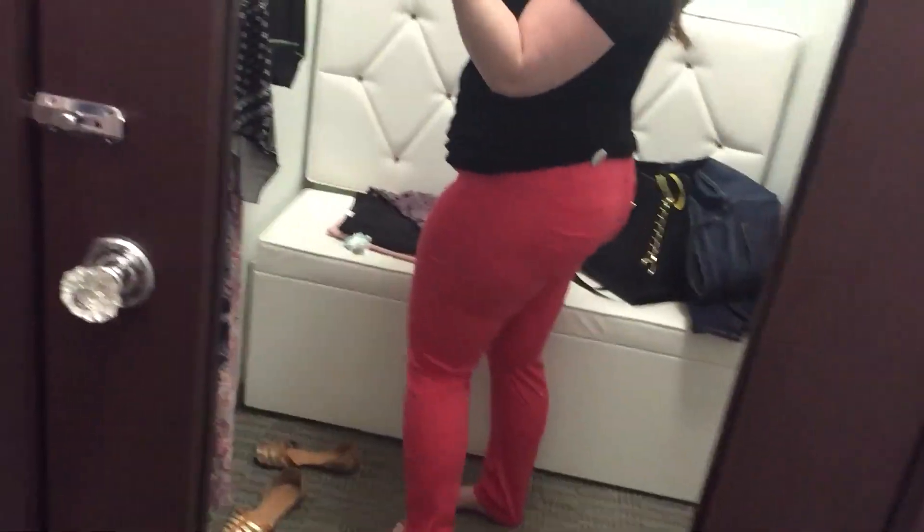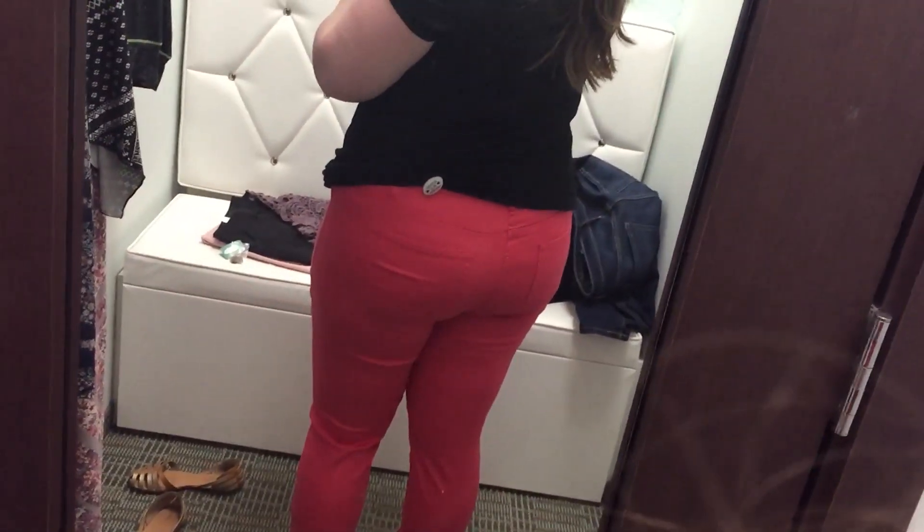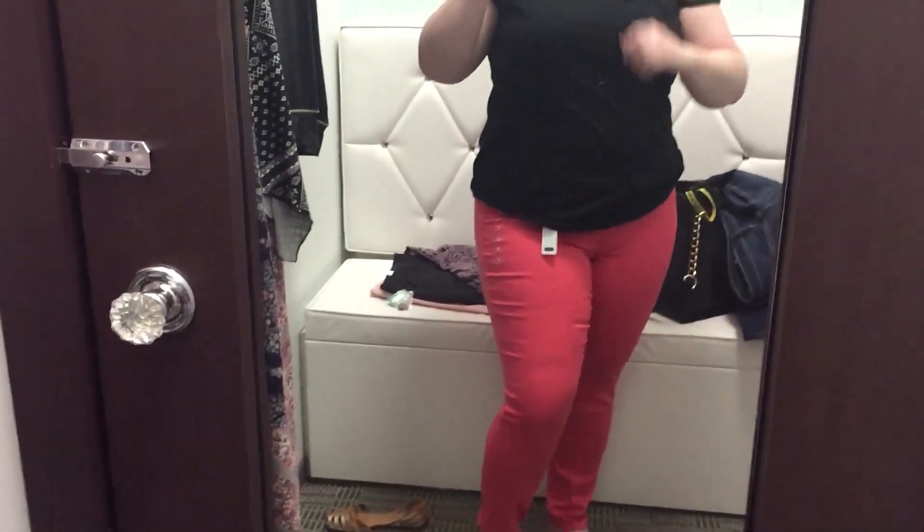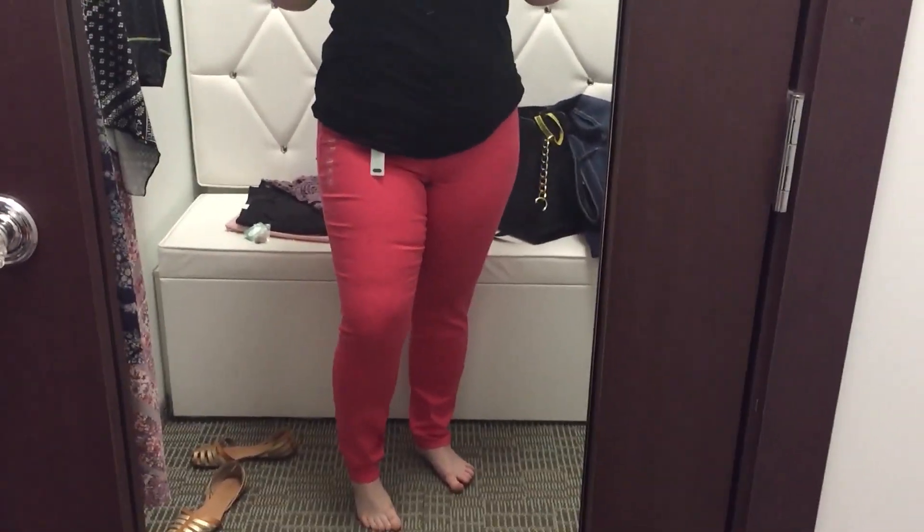I would definitely recommend going down one size in the jeggings. They do have a bunch of new colors right now — like a mint, a pink, and the coral shown here. Really cute jeggings at Maurice's.